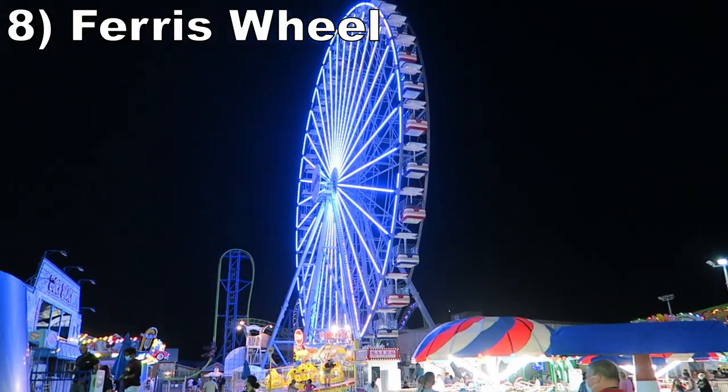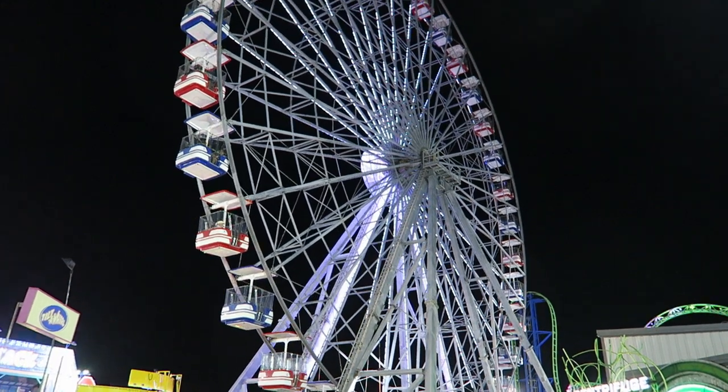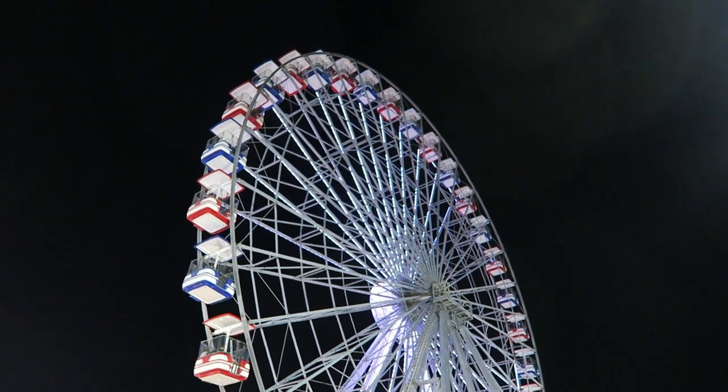#8 Ferris Wheel — This is a colossal 13-story-tall observation wheel from Technical Park. You get a sweet bird's-eye view of both the park and town as you slowly rotate about.